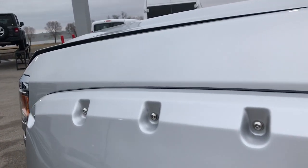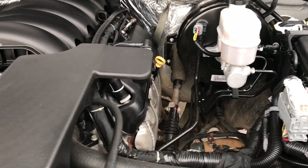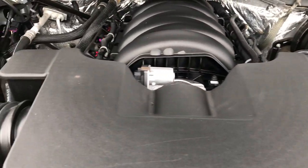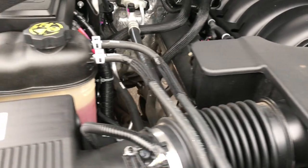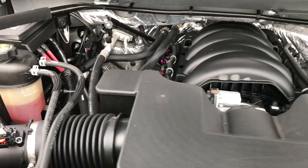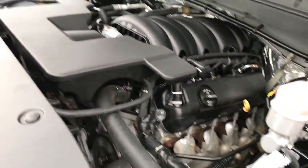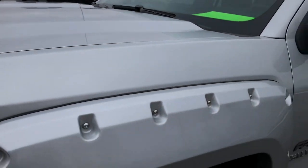We'll take a quick look under the hood. 5.3-liter V8 motor. Engine bay is very clean and runs very smooth. This truck has been fully safetied and inspected by our service shop. It has a fresh oil and filter change, all the fluids have been checked and topped off, and this truck is 100% ready to go.